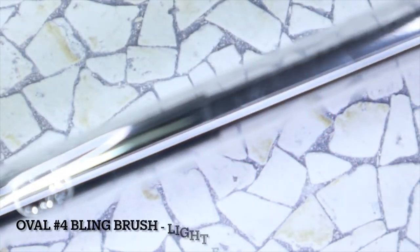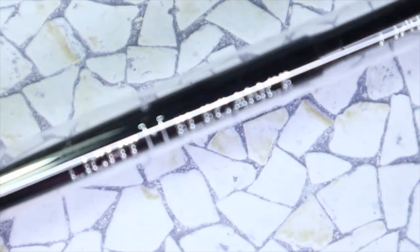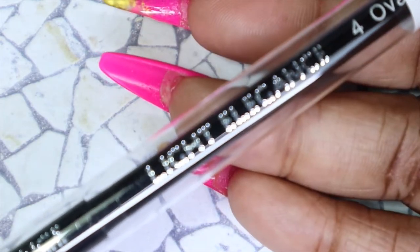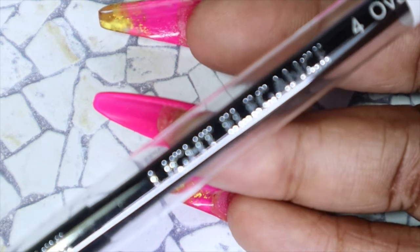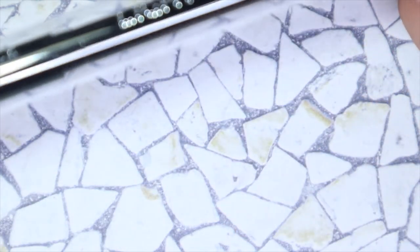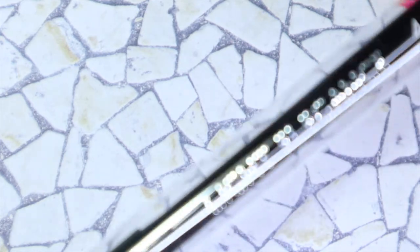First, I'll be sharing another brush I got. You guys know I love using the Light Elegance bling brushes — I just picked up another oval number four brush. I've told you before, you can never have too many brushes. I personally like to have a brush for every category: darks, lights, brights, whites, blacks. I actually needed another one and there's no harm in stocking up.